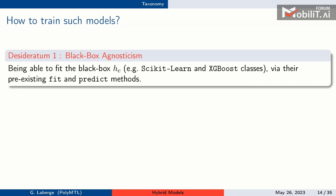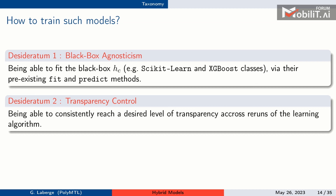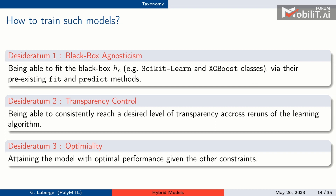Training such models is challenging because we have three components. We desire three things: first, black-box agnosticism — we want to use existing APIs like scikit-learn and XGBoost without modifying internals. Second, control over transparency — if I want at least 50% transparency, the learning algorithm must guarantee this. Third, given transparency constraints, we want the most accurate model to properly explore the Pareto front.